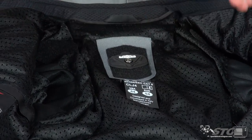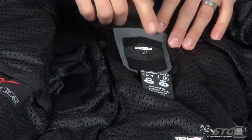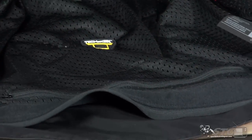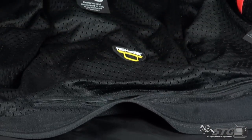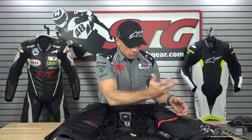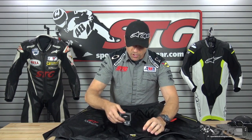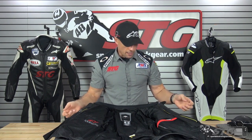Velcro closure. If you want to run one of the Alpinestars back protectors without the airbag vest, there's a snap connection point for that. To access any of the armor, there is a zip pocket here — so if you need to get into the internal armor, remove the back pad, chest armor, elbow, forearm, or shoulder, just zip this open for full access. It also helps when retrieving the airbag harness if you're going to use that feature.